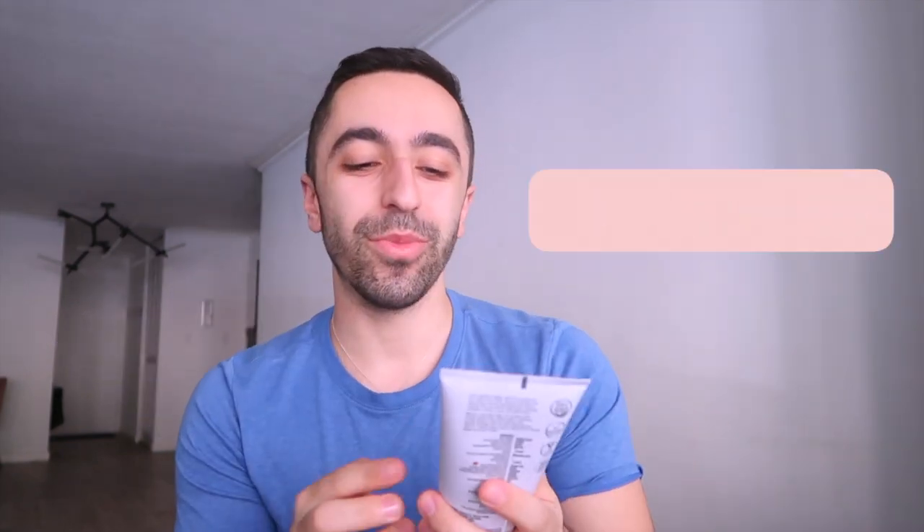Another thing I love is that they've really distinctively separated their lines based on your skin requirement. The three products I have here are for normal to dry skin, but there are other products in the line — something for oily skin and something if you want your skin to be more glowy. It's essentially three lines divided by skin type, which I think is so smart. Most brands don't say right on the top what a product is for — you have to read the fine details.